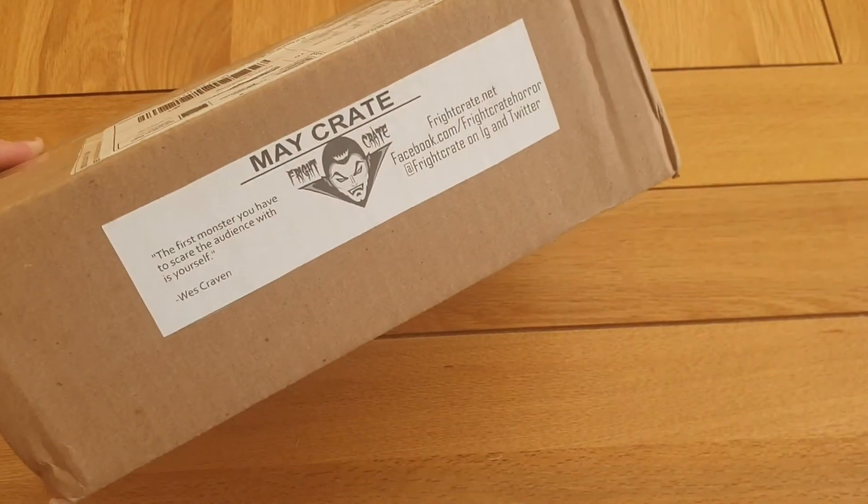Good evening guys, Tony back again from Harrowing Todge, hope everyone's well. Lovely evening here in the UK and I've just got my Fright Crate in, so I thought I'd show it with you guys.